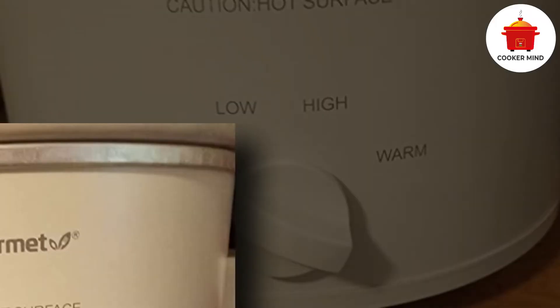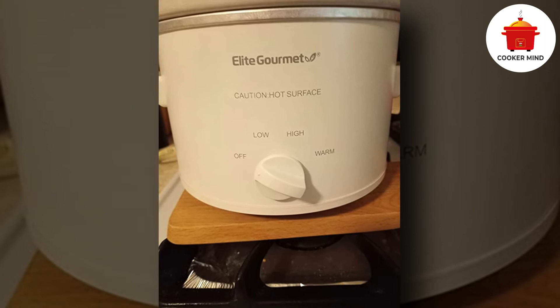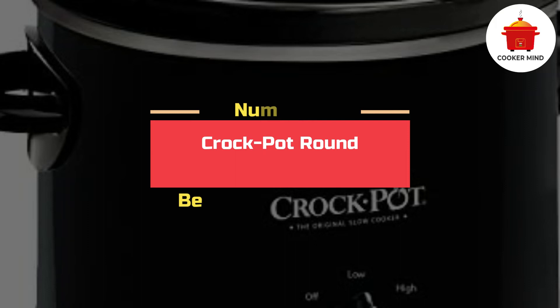Lastly, it has a tempered glass lid with a metal rim included for an easy peek at your baby food, and it comes with a cool-touch knob and handles so that you can carry it around without harming your sensitive hands.